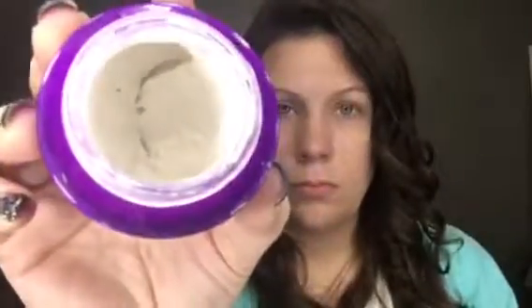Step number two is our exfoliating mask. You're going to take this, put it all over your face, then get your fingers wet and massage it in for about one to two minutes, then leave it on for five minutes.